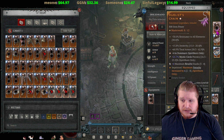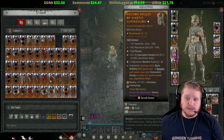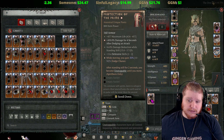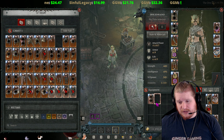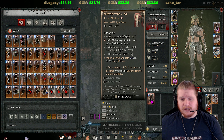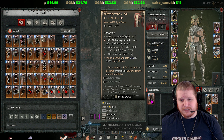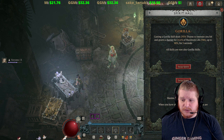So you can see how there might be a little bit of a problem working this into the build, simply because I might not have enough defensive aspect slots available to achieve that goal.